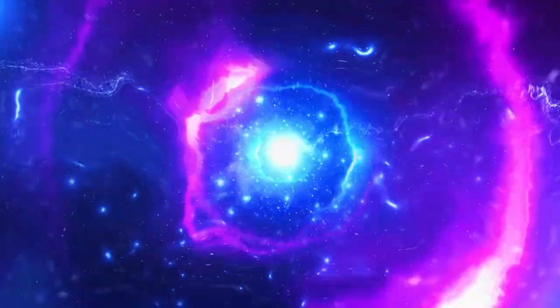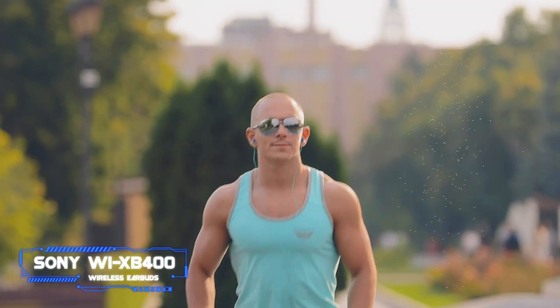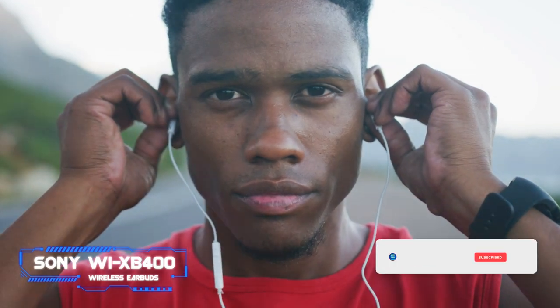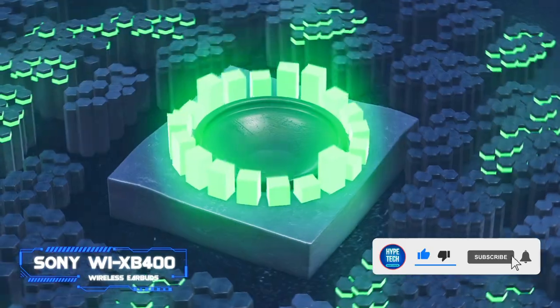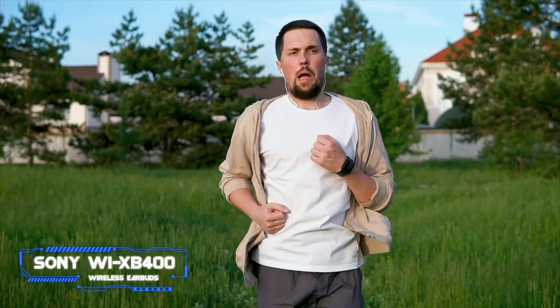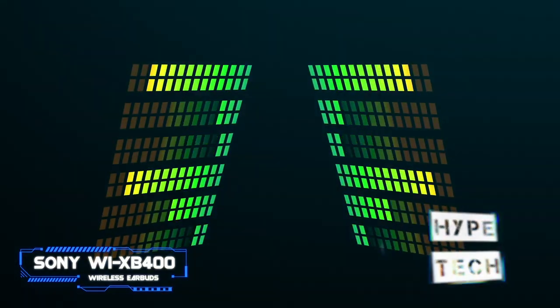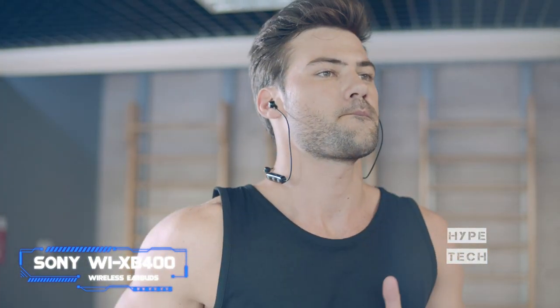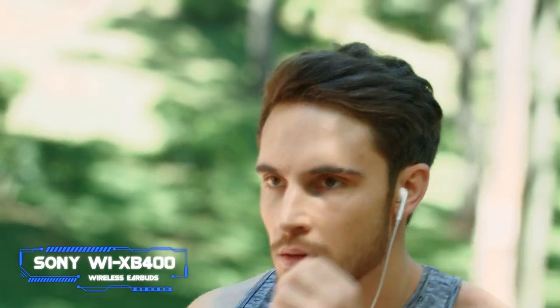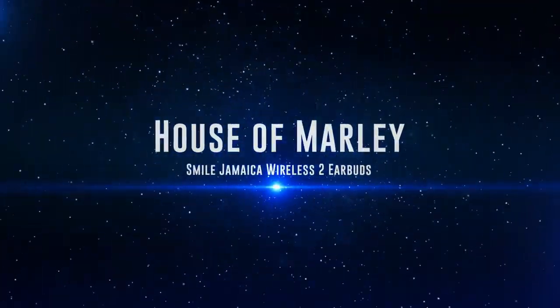Coming in at number 7, the Sony WI-XB400 Wireless Earbuds. Key specs: 12mm audio drivers, up to 15 hours of battery life, USB-C charging connector. Sony's affordable WI-XB400 wireless neckband earbuds are all about delivering a sonic experience with a powerful low range. In fact, the XB letters in the name stands for extra bass. This makes the buds great for rocking out, gaming, and watching action-packed video content. Still, be mindful that there are choices with a more balanced sound for the money. Other key features include an understated design with handy controls, onboard magnets for easy storage, and stellar battery life.